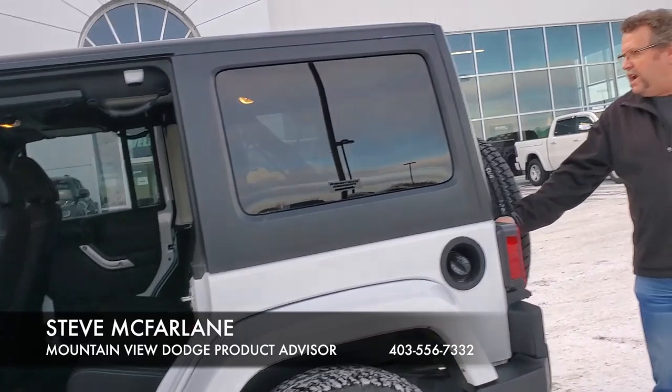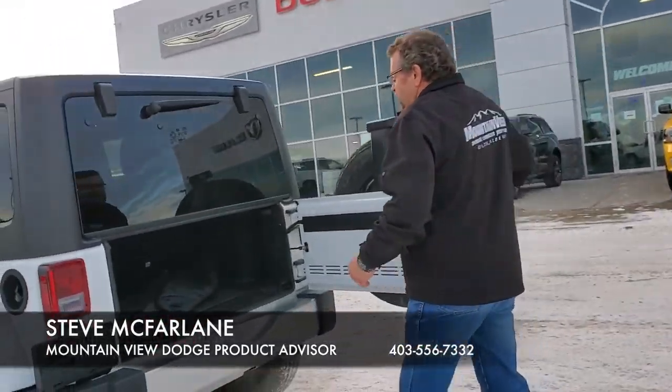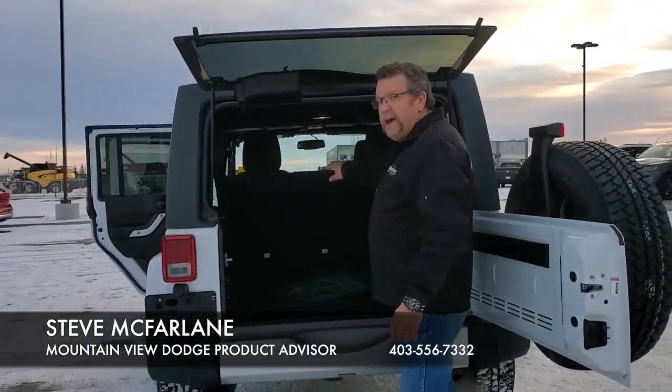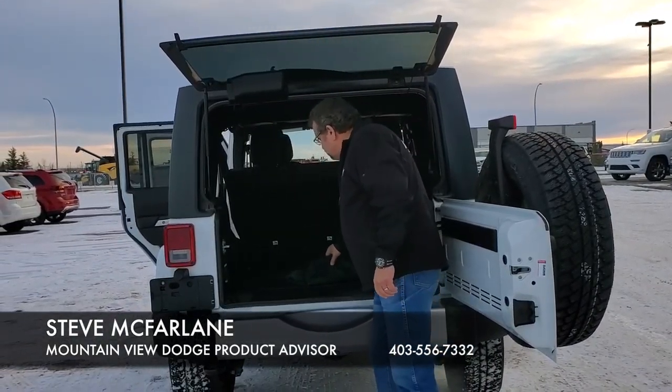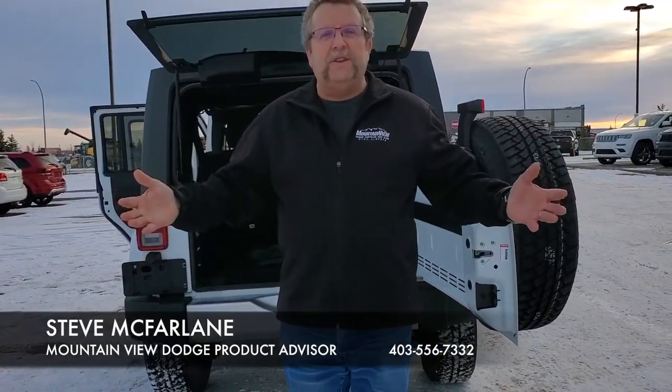Of course, back here you've got your spare. Lots of room in the back as well — those back seats go flat. And this bag here: when you take the top two pieces in the front off, you put them in the bag so they don't get scratched up.